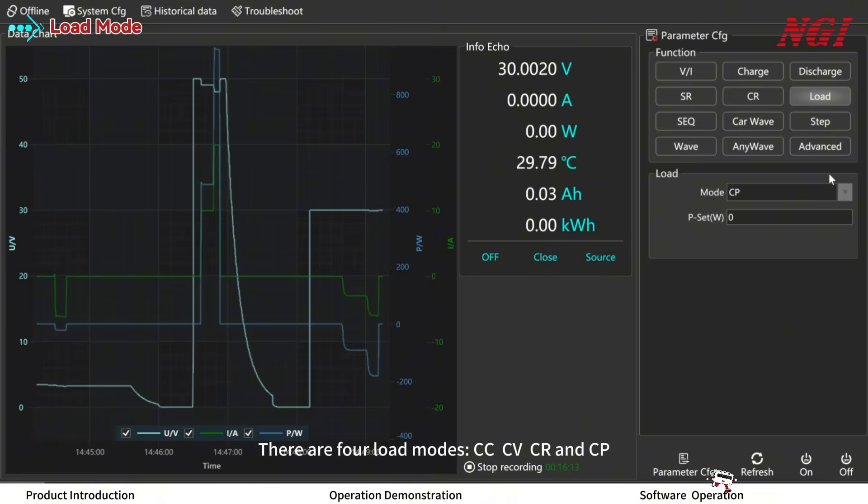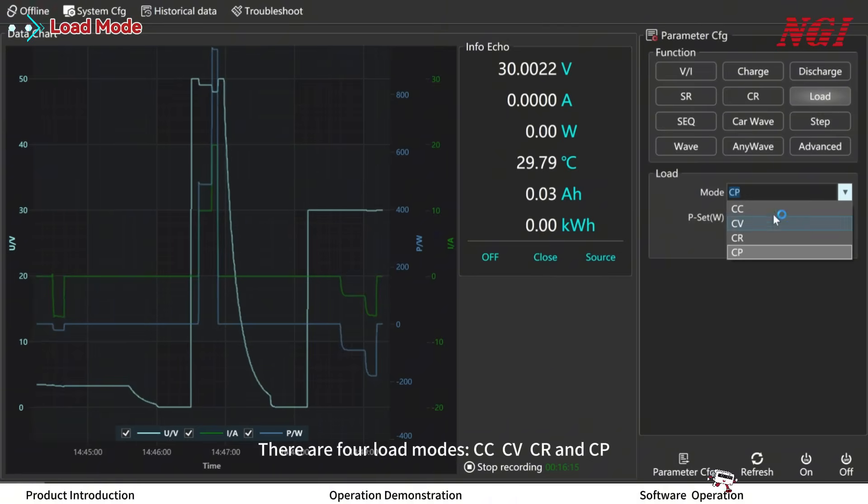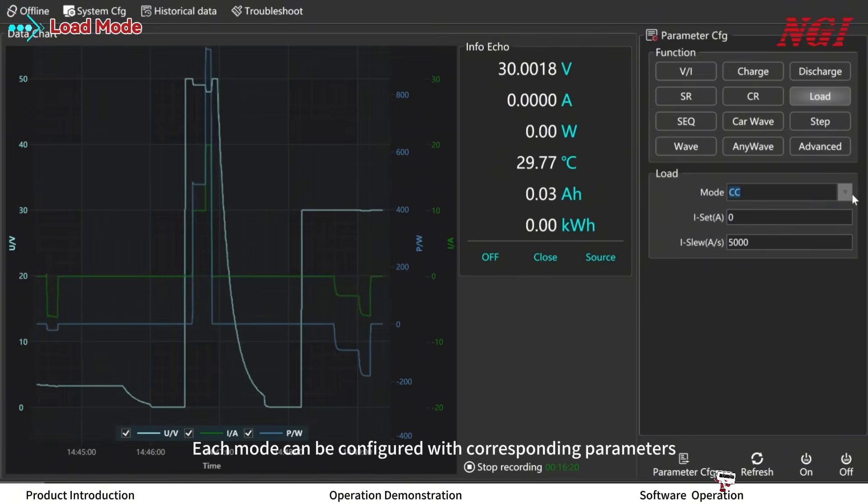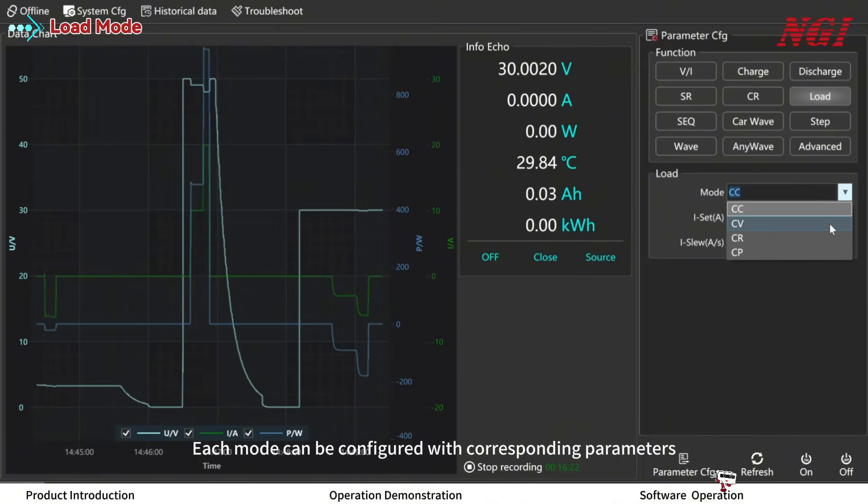Load modes include CC (constant current), CV (constant voltage), CR (constant resistance), and CP (constant power). Each mode can be configured with its corresponding parameters.